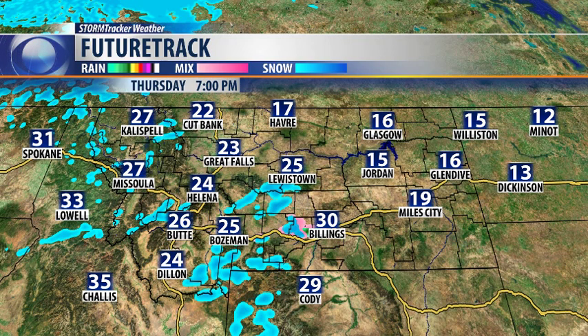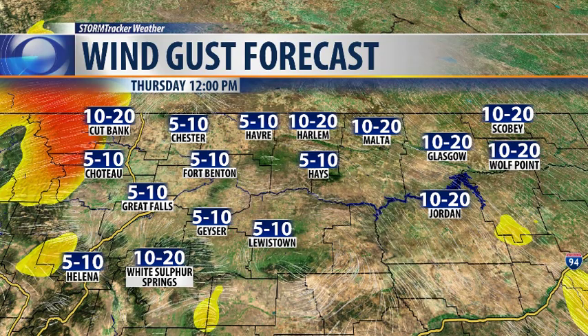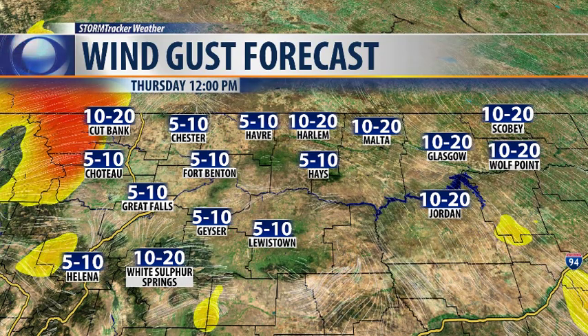Then by 7 p.m. as we're heading home from work, some of us in Lewistown could see a flurry or two. But other than that, snow will continue to stay off to our west for most of the day. A clear day for the north and east, but a windy day for the Rocky Mountain front as well.